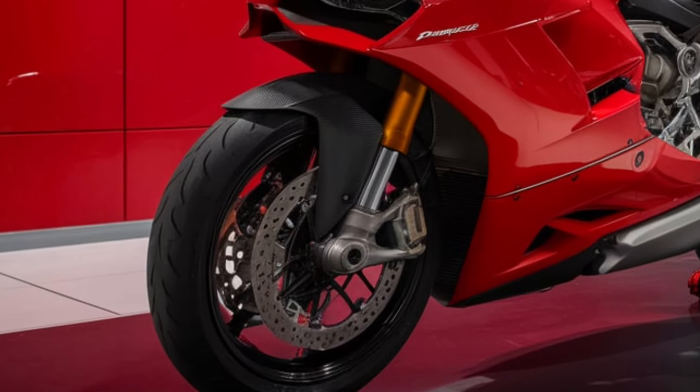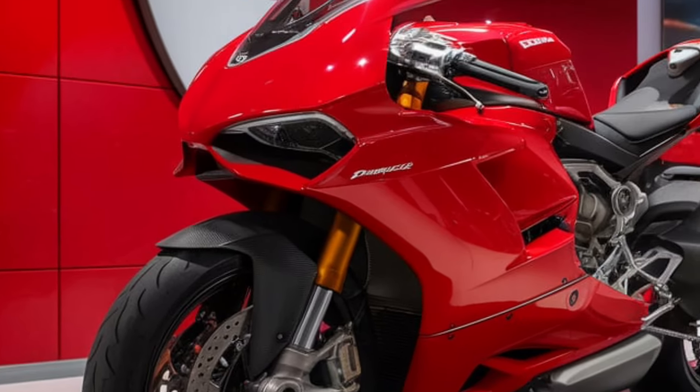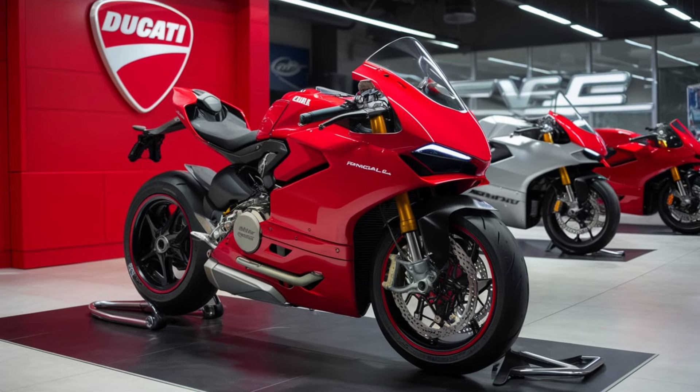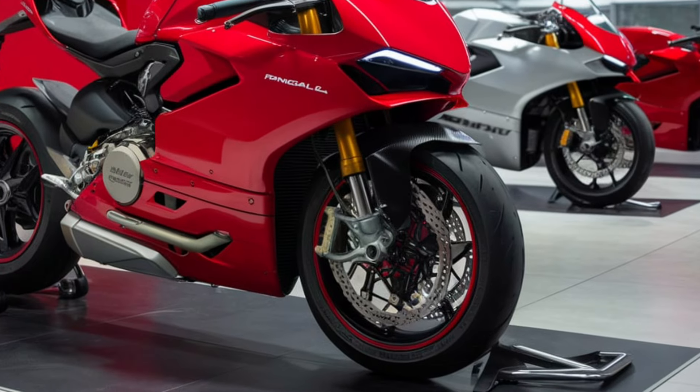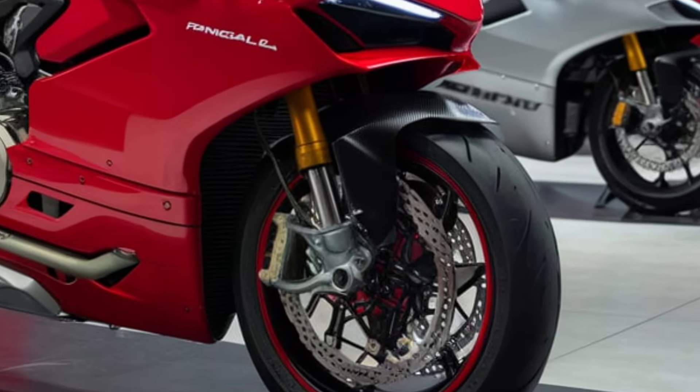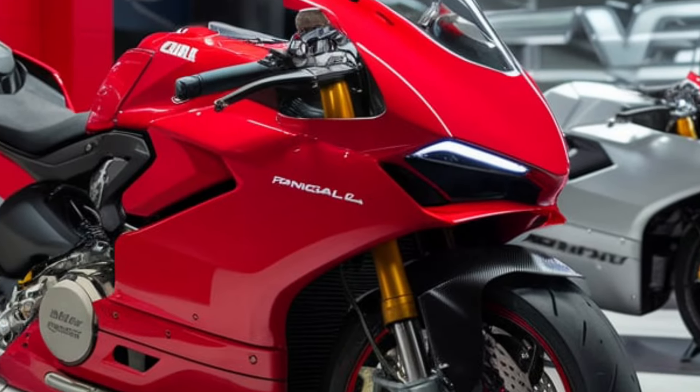Of course, the 2025 Panigale V4 isn't just about performance. It's a work of art. The attention to detail, the flawless craftsmanship, and the unmistakable Ducati flair make it a head-turner wherever you go. It's not just a motorcycle — it's a statement.